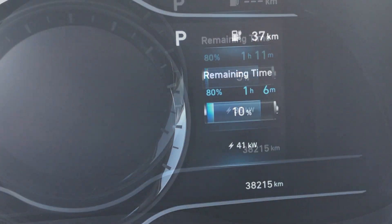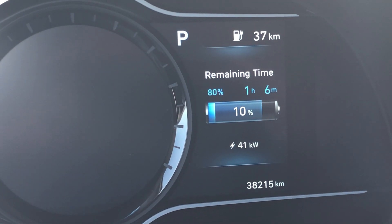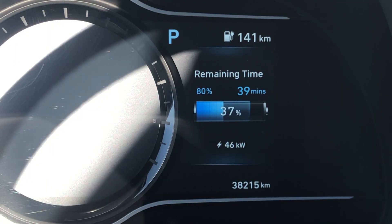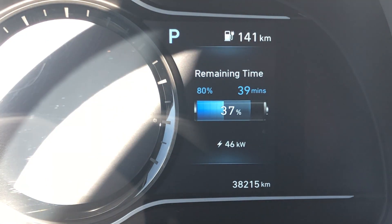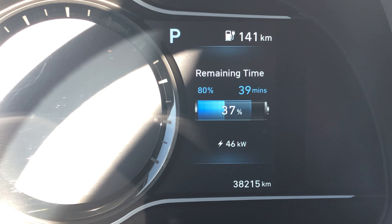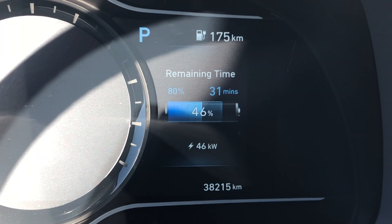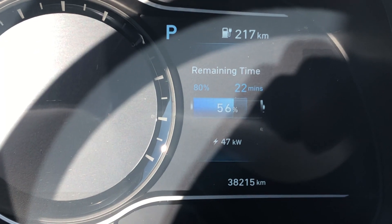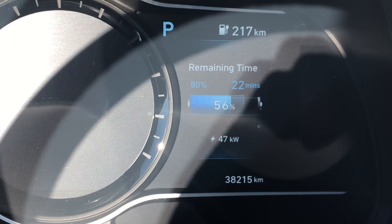Everything was going great. Outside it was about minus 12 degrees Celsius, so about 10 Fahrenheit. Despite that, it only took a few minutes for the charging to go up to 40, and then I topped out at around 48-49 kilowatt, which is very good.